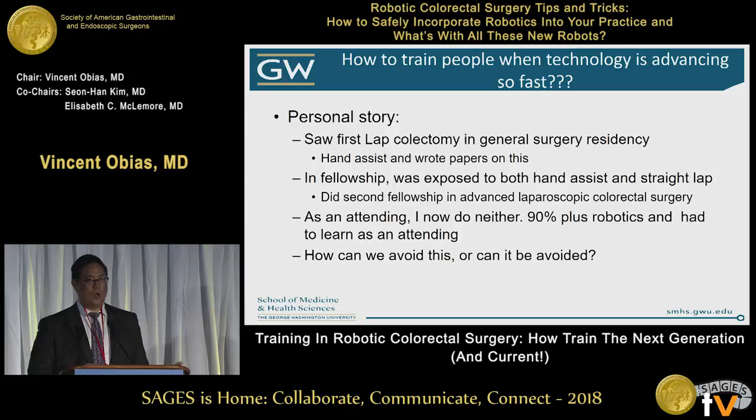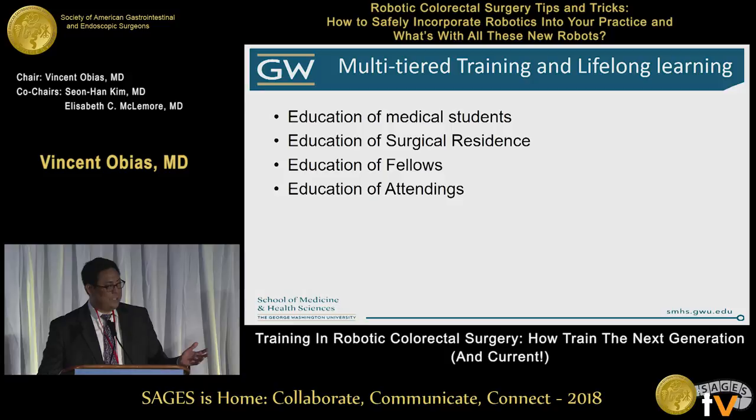So I spent so many years learning all these different techniques, and you kind of realize that it's the exact problem that our residents are running into now, and it's only going to get worse with the newer technologies coming in multifold. So how can we train in this setting? It has to be multi-tiered. The training has to be at every single level and lifelong.